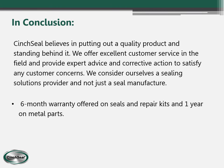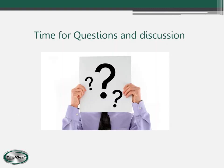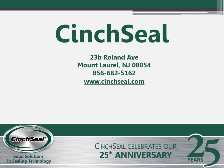In conclusion, Cinch Seal believes in putting out a quality product and standing behind it. We offer excellent customer service in the field as well as in the office, and are very good about turning around quotes and drawings. If any customers have issues with our seals, we address them quickly and take care of the problem without any questions asked. We offer a six-month warranty on our seals and a one-year warranty on the metal stainless parts. Thank you for your time — we hope you learned something from this webinar. Feel free to write or call us anytime.